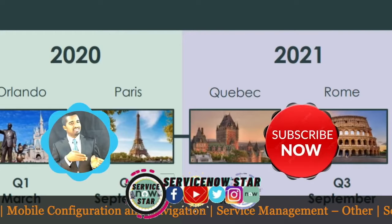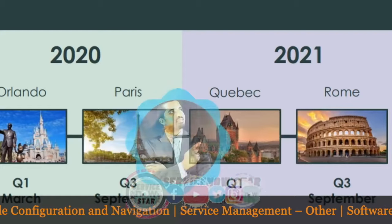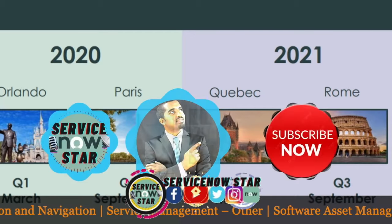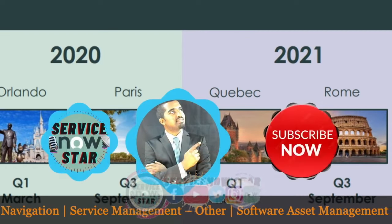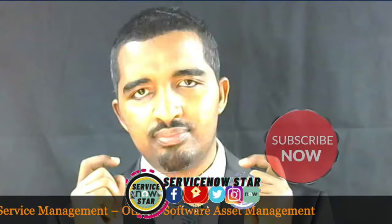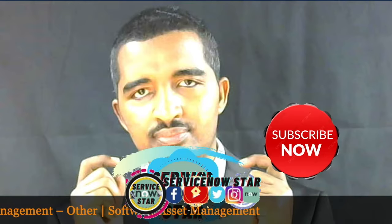There are a lot of releases coming from ServiceNow. We are currently in Orlando, Paris is coming up, and Rome is also on the way. If you want to stay on top of the releases coming from ServiceNow, you can join today.